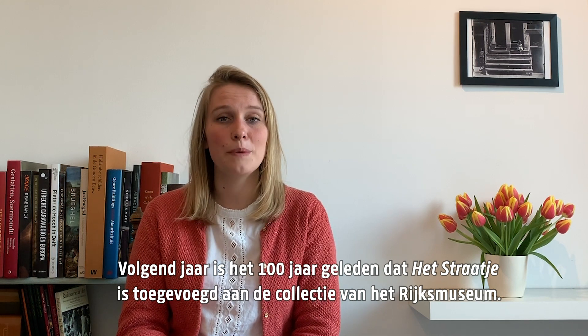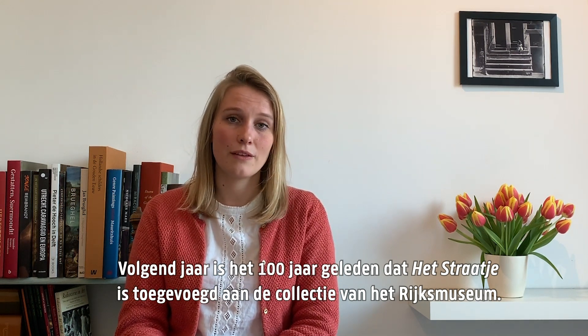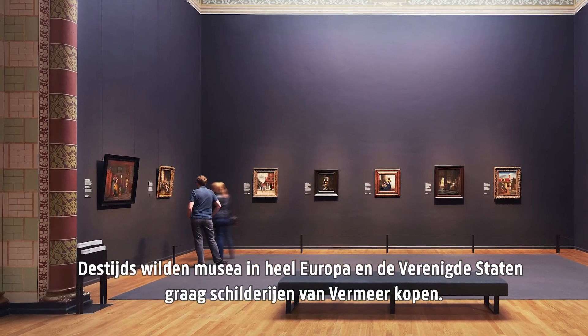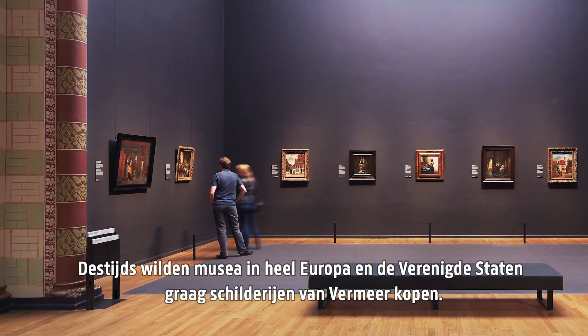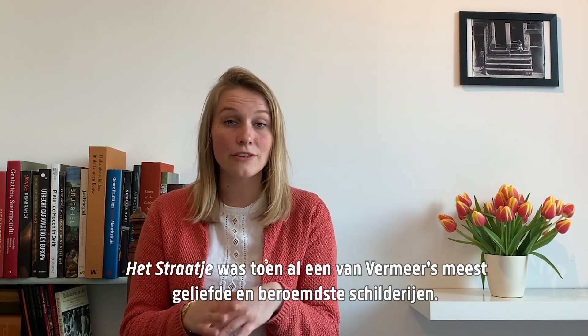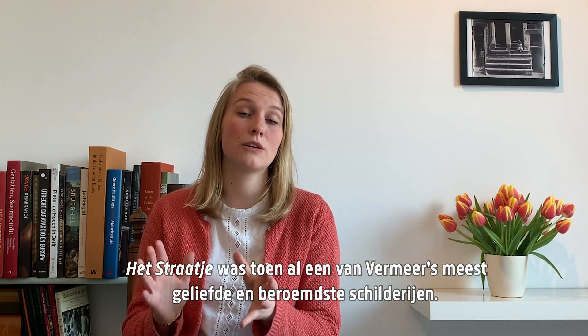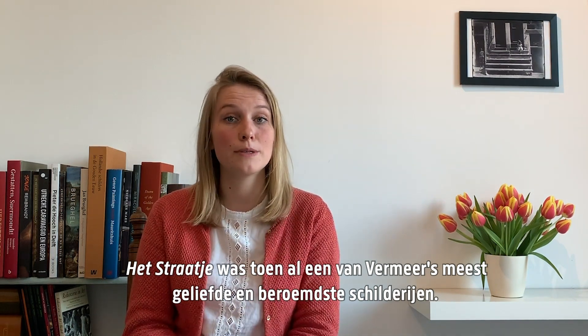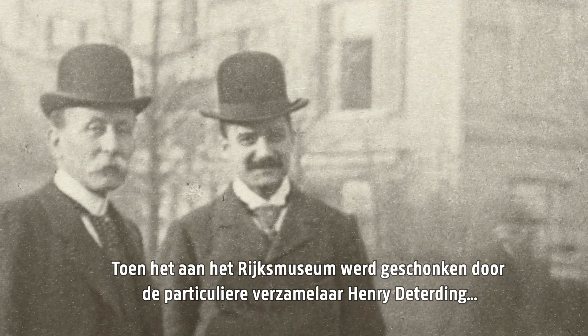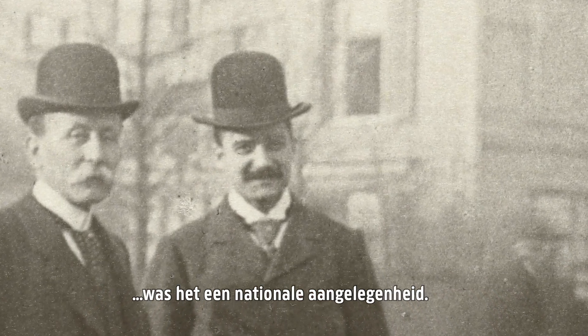Next year it will be 100 years ago that The Little Street came to the Rijksmuseum. At the time, museums all over Europe and the United States were eager to add paintings by Vermeer to their collections, and The Little Street was already one of Vermeer's most beloved and most famous paintings. So when it was donated to the museum by the private collector Henry Daterlink, it was a national affair.